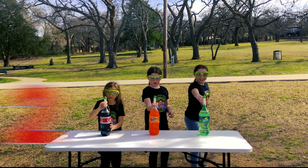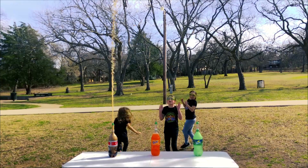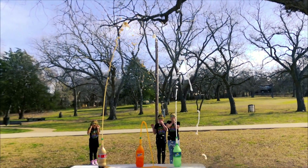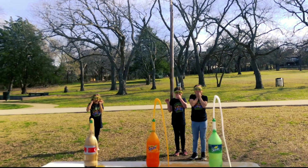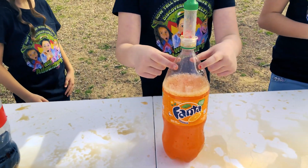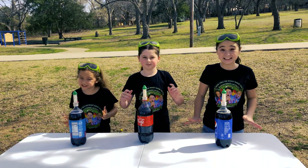Are you guys ready? Three, two, one! Coke had the biggest reaction and the Fanta had the least reaction.